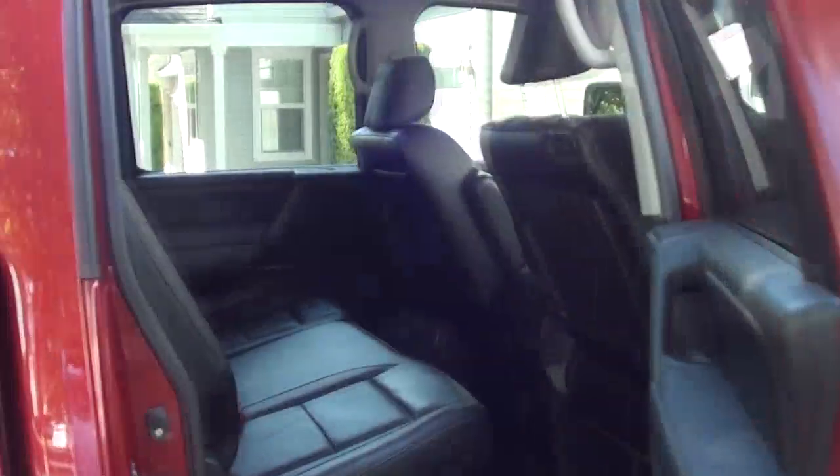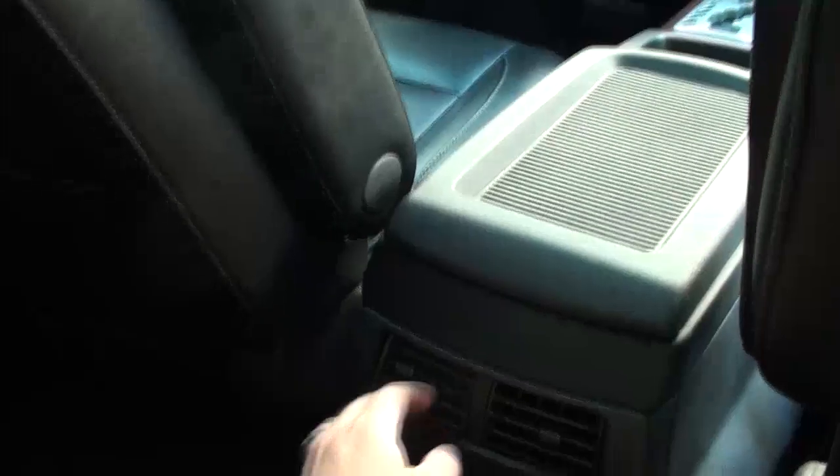A good backseat view. In my opinion, it has the largest rear seating of any full-size truck. I mean, you can get in here and there's just massive legroom. It's also got rear vents for air conditioning, and floor vents underneath as well.